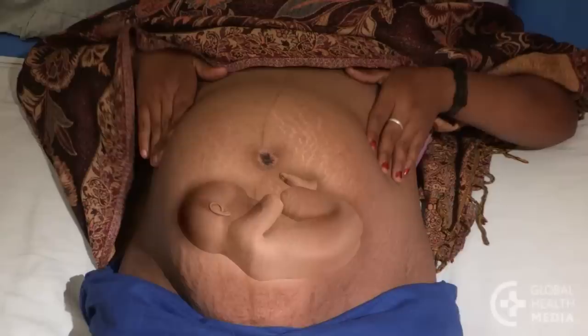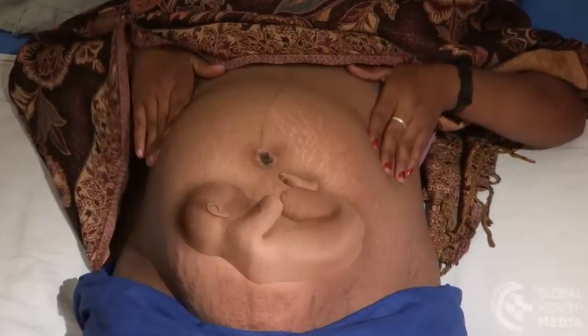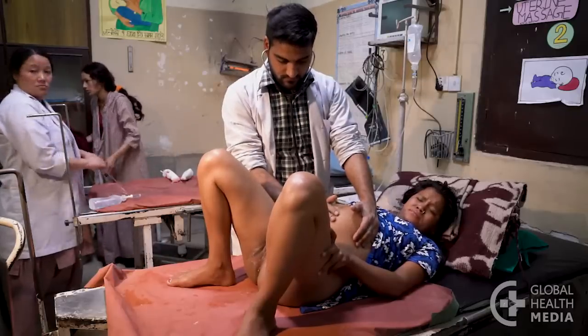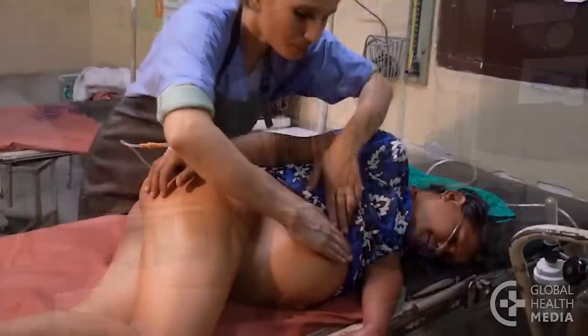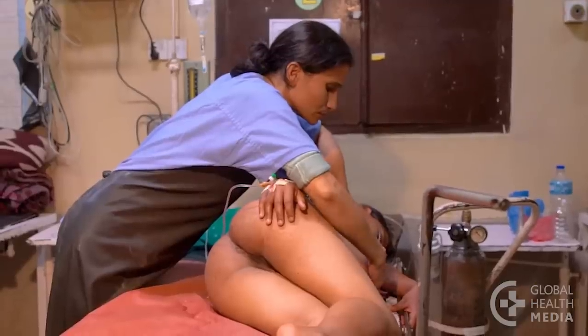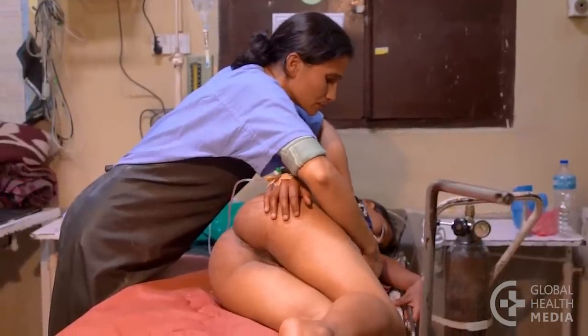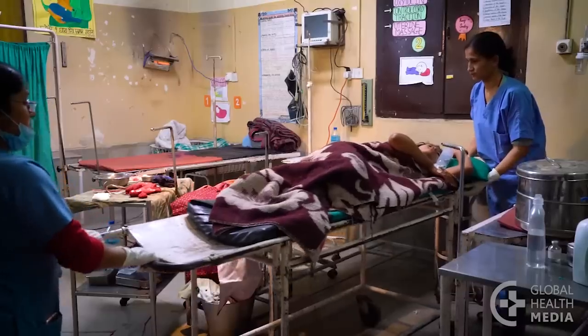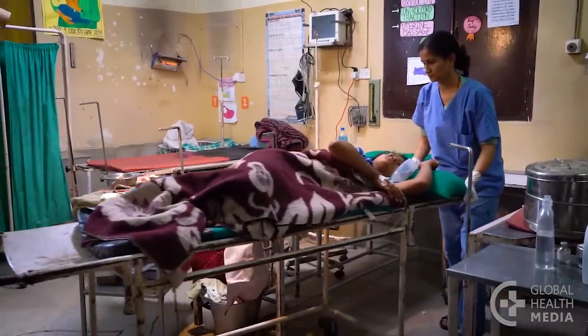Next, the second baby may be sideways. If the baby cannot be moved to either a head down or a breech position, keep the woman lying on her side so that the second baby's cord or arm does not fall into the vagina. The baby will need to be born by a cesarean operation.